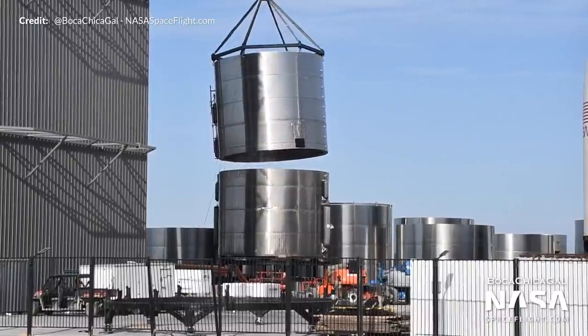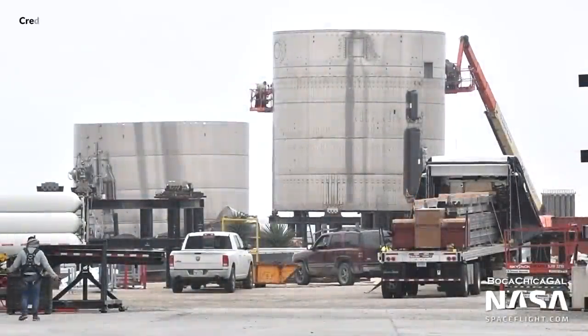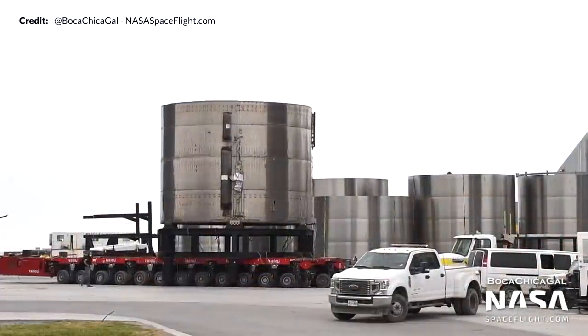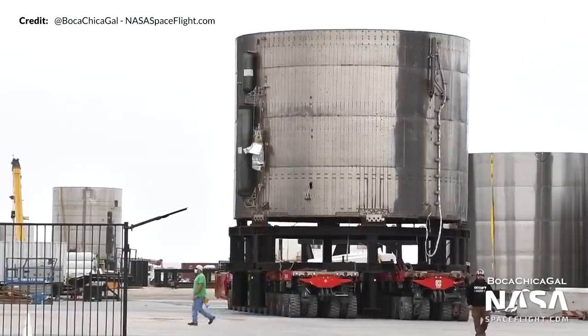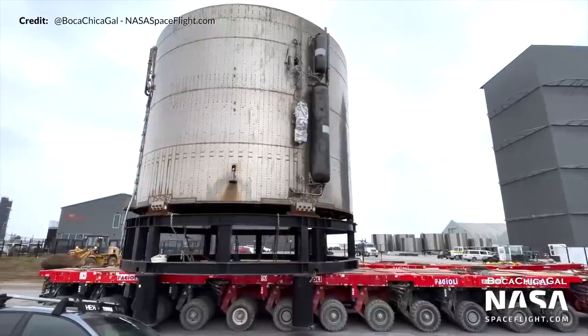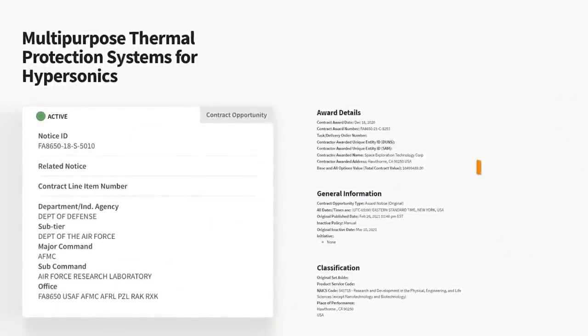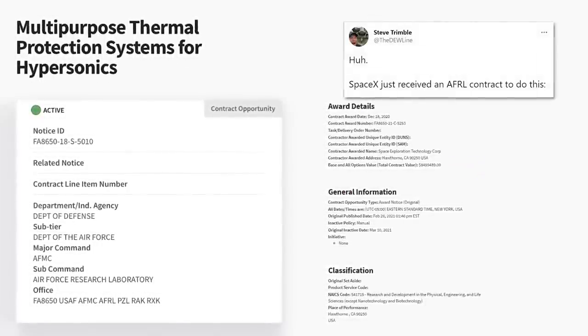We talked last week about SpaceX dismantling Starship Serial Number 5, the first full-scale Starship to take flight, excluding the nosecone. The destruction of this vessel continued this week with the aft section being moved to the scrap yard. It's still a little sad to see the end of that awesome groundbreaker, but you just can't hold onto all these prototypes. SpaceX has also been awarded an $8.5 million contract for developing multi-purpose thermal protection systems for hypersonic purposes - if SpaceX can develop low-cost, high-production tiles, that will be beneficial for many future purposes.